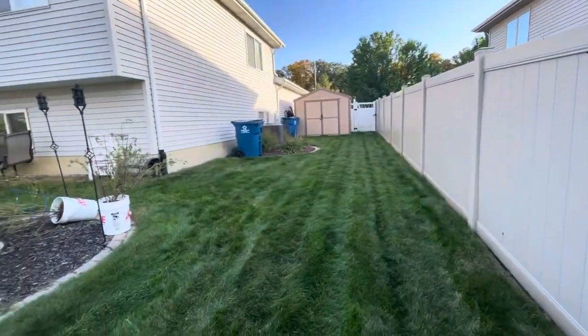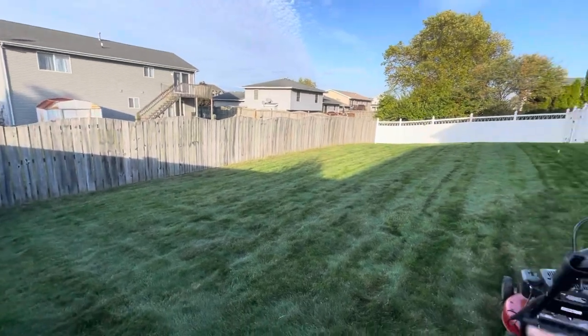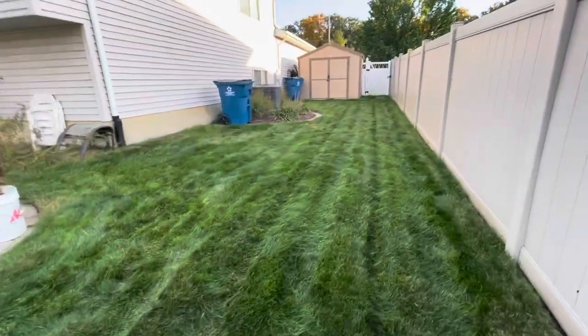What's up everyone, welcome back to the yard. I just wanted to check in because I told you guys to stay tuned regarding the grub issue — and look, no more brown spots, except for where I burned the yard with fertilizer. We put down the 24-hour grub killer and watered it in.